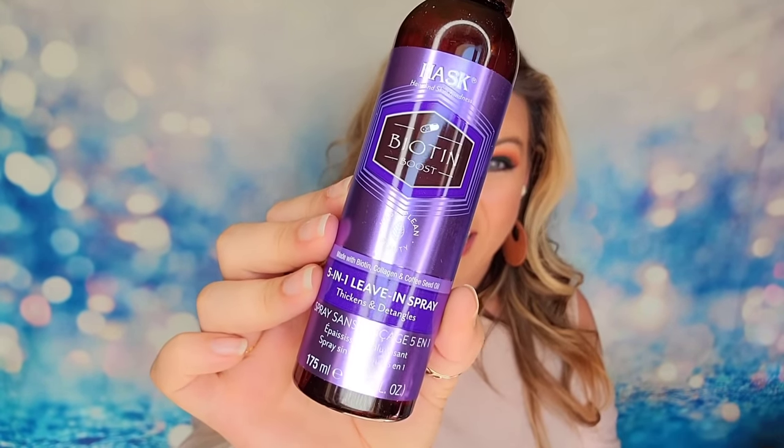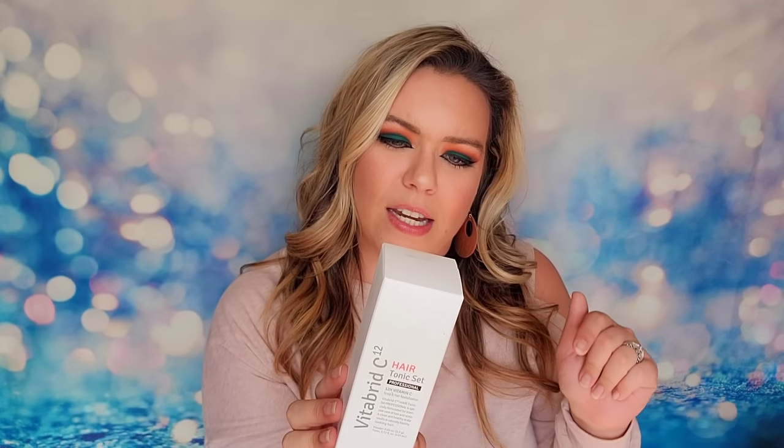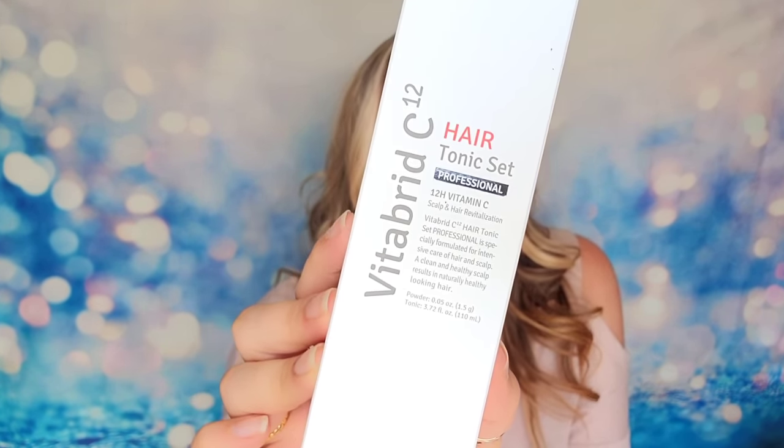The last official item inside of our box today is from VitaBrid C12 — this is the Hair Tonic Set. It's a professional scalp and hair revitalization tool that will clean your scalp and help provide healthy hair growth. It is dermatologist tested and approved, and it will deliver vitamin C to the scalp over 12 hours, promoting thicker fuller hair. This is a K-beauty brand — I've used a couple of items from their line and I know it's fairly popular.